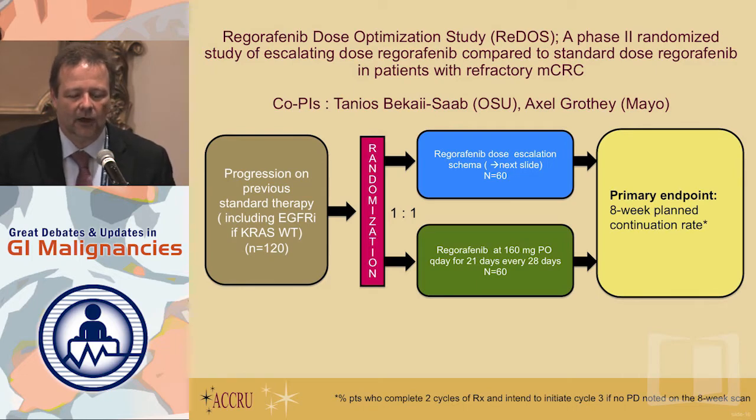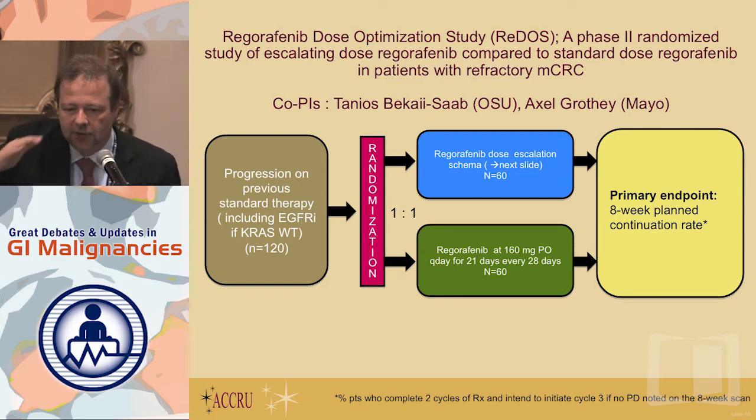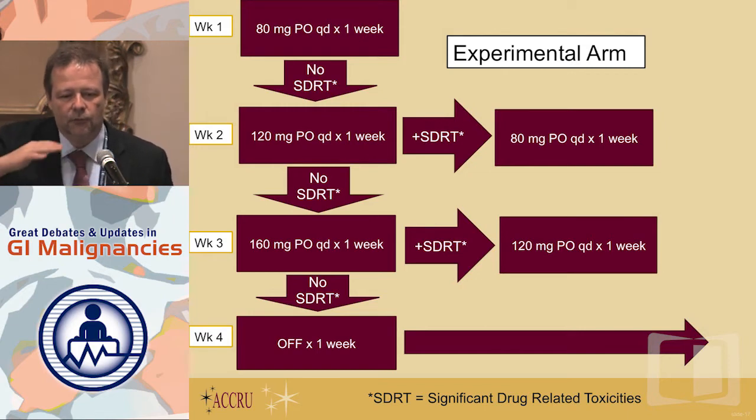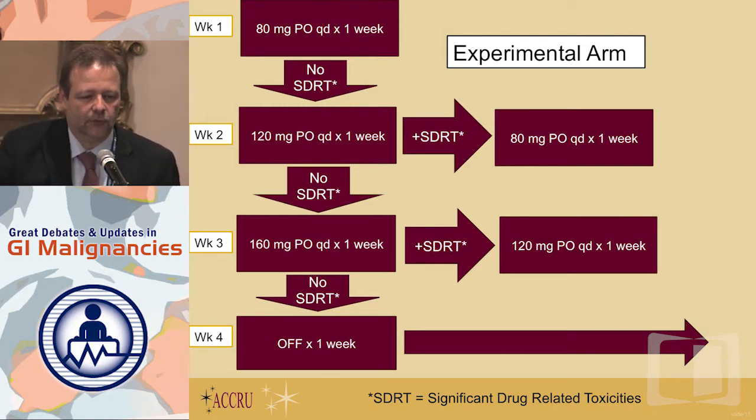We are studying how to optimize dosing and schedule. We are running a study looking at an escalating versus de-escalating dosing schedule of Regorafenib — the idea being that if side effects come most prominently in the first cycle, why not use the first three weeks to go from 80 mg to 120 mg to 160 mg in a stepwise manner, to bridge the time when patients have the most side effects. This is what I use in my clinical practice. Not every patient will reach 160 mg, but it's easier on patients if you escalate rather than start at the highest dose.